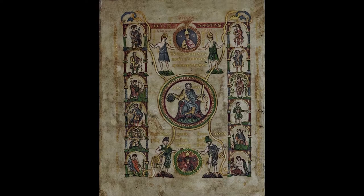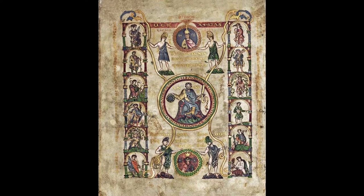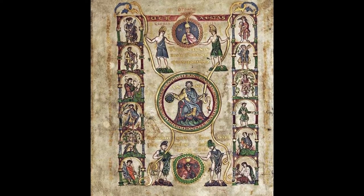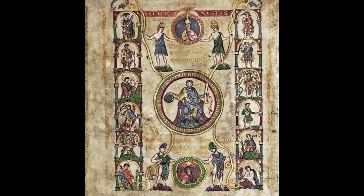Bruegel linked his six paintings to what is known as the Labours of the Month. This is a reference to cycles in medieval and early Renaissance religious art, depicting the rural activities that took place in each month of the year. The Labours of the Month are frequently found as part of large sculptural schemes on churches, and in illuminated manuscripts, although Bruegel's pictures are non-religious.